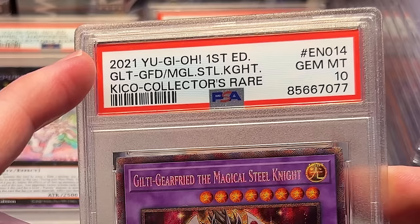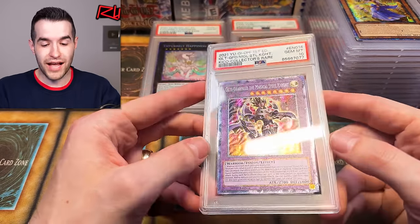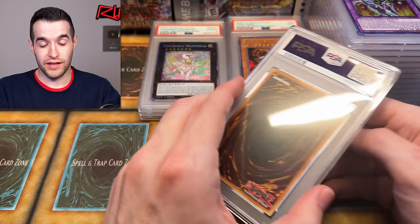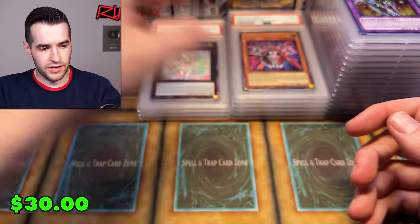We have a Guilty Gear Magical Steel Night that got a PSA 10 as well — a gear free card. So cool to see that collector rare from Keiko. Keiko was 2021 — I know some of you heard that and thought, three calendar years ago, which is ridiculous. Keiko feels like it was so recent because we were so excited about it with all those different rarities. We also have Imperial Bow from King's Court.